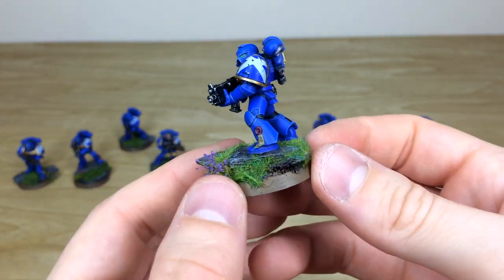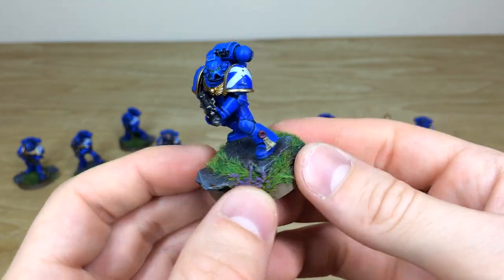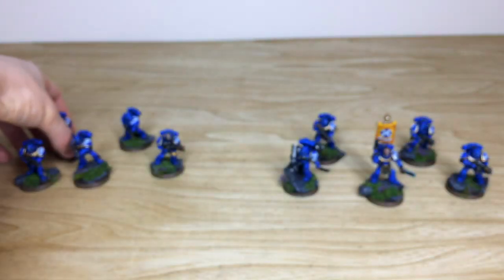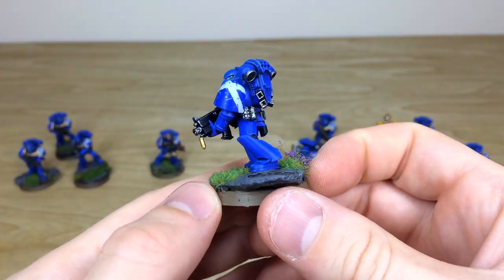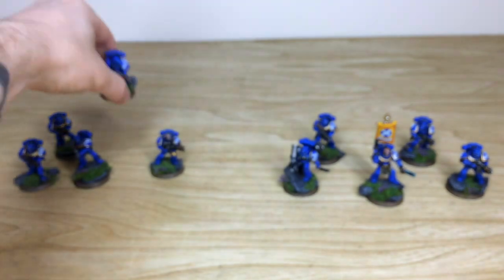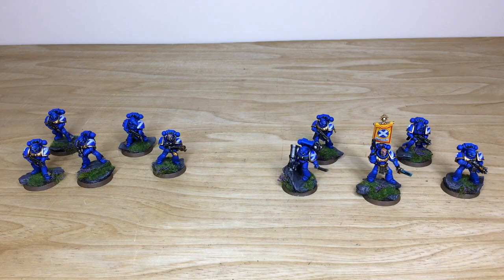There's a bit of battle damage on the bolter casing - some scuff marking, just like on the armored pad. All the free-handed Scots crosses on the shoulder pads are really cool. That's the last one from the 10-man unit - up next we're going to have a look at the dreadnought.